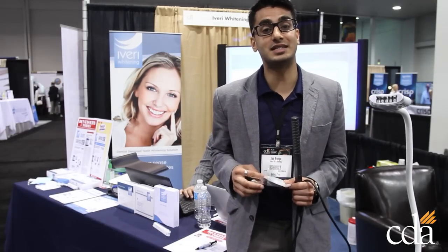What we offer here is a teeth whitening system which is 20 minutes. It's quick, easy, convenient, and there's no sensitivity.